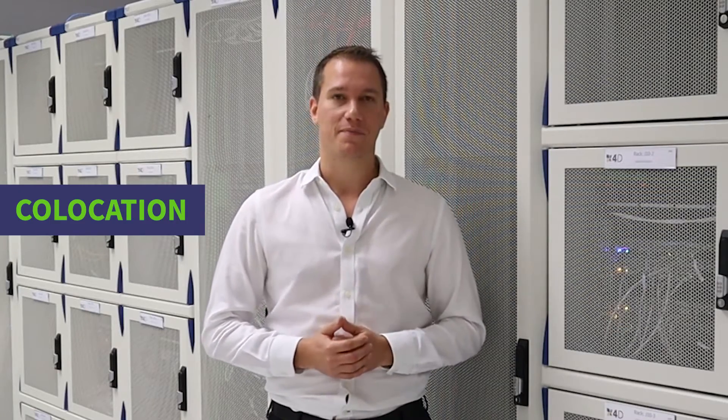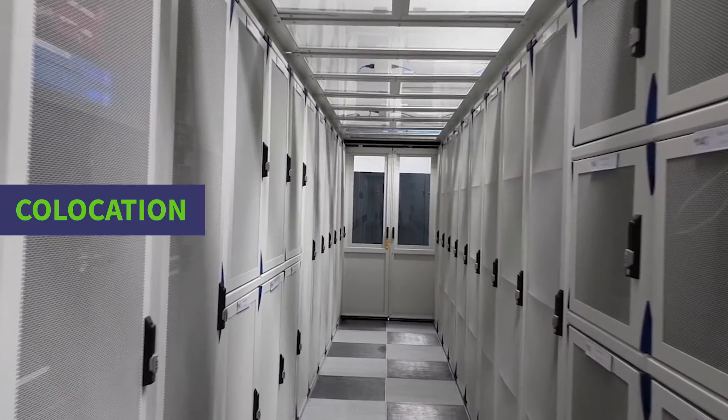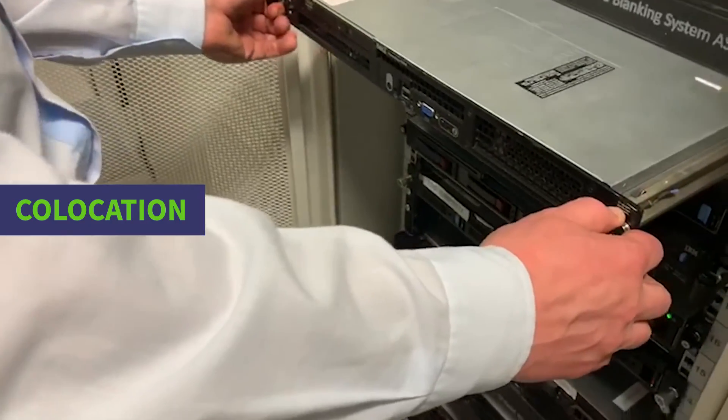Which brings us to our third and final option: putting your servers into a co-location data center like this. The best way of describing co-location is we're a bit like Big Yellow Storage, but rather than looking after other people's junk, we look after other companies' servers.